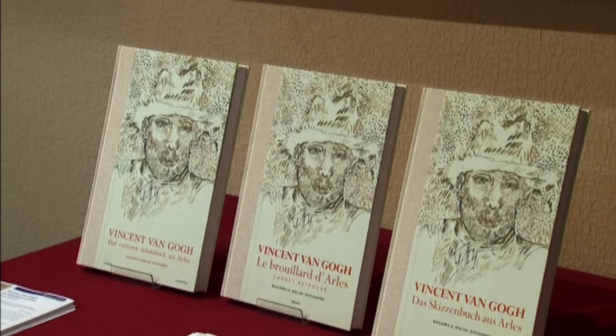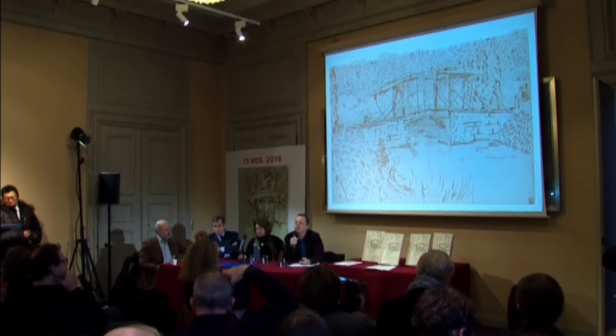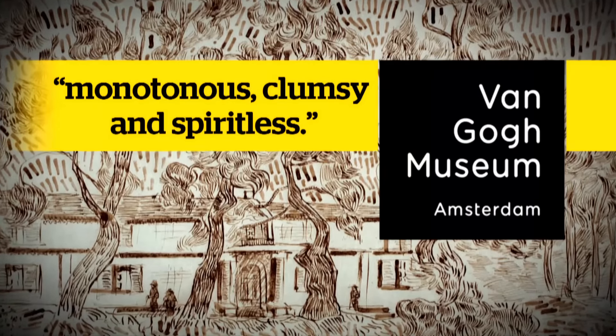But when an artist is this loved, controversy is bound to explode, as it did. The Van Gogh Museum in Amsterdam disputed the authenticity of the sketches, calling them fakes — monotonous, clumsy, and spiritless. In Paris, Welshovcharev strongly defended her discovery: 'When I know something is a Van Gogh, I know it's a Van Gogh.'